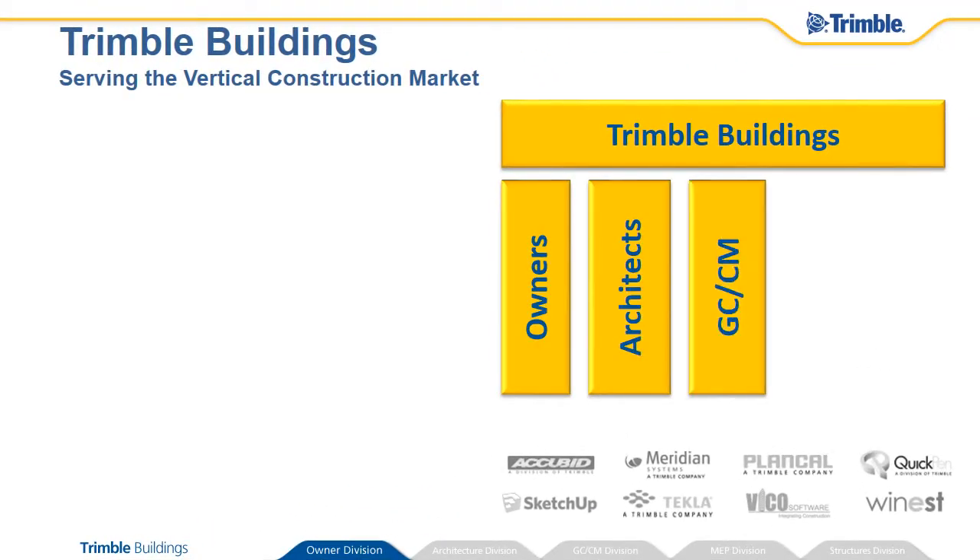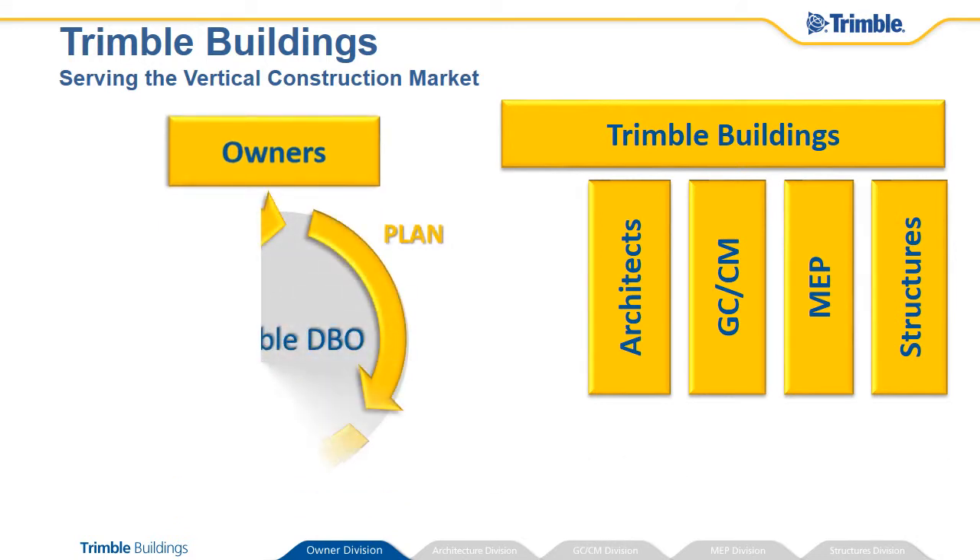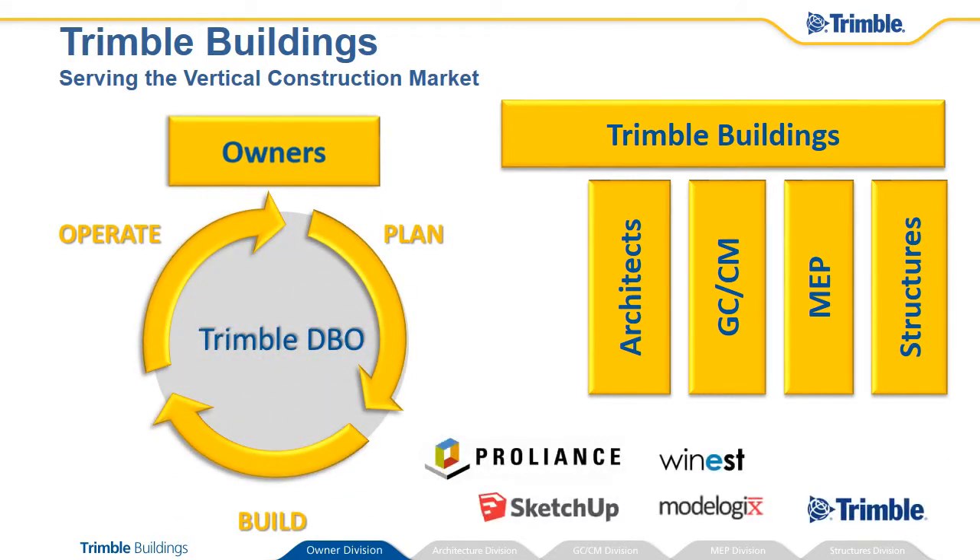Trimble Buildings aligns technologies in tailored solutions with deep market knowledge across the supply chain of vertical construction. For the building owner, our solutions are purpose-built to maximize value across all phases, from planning and design to build and facility operations.